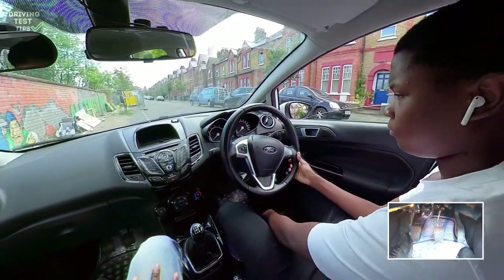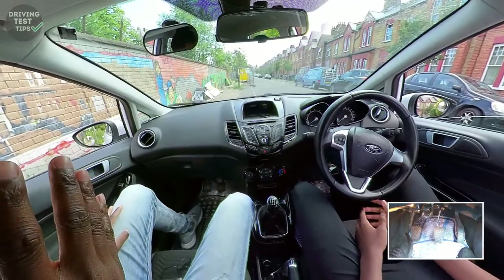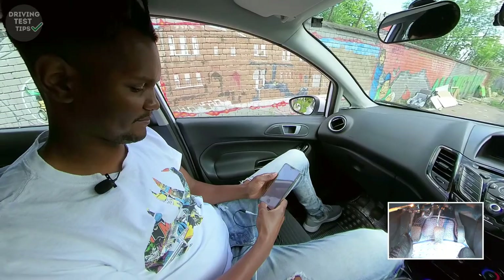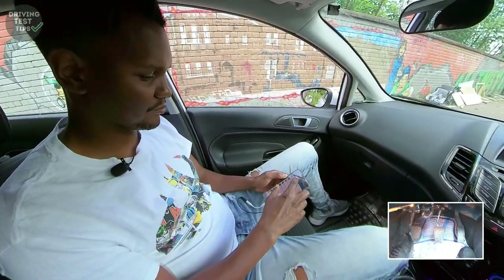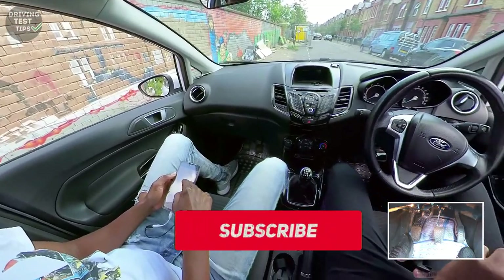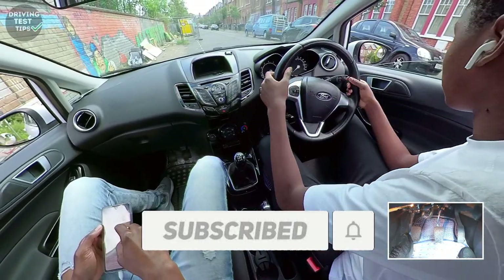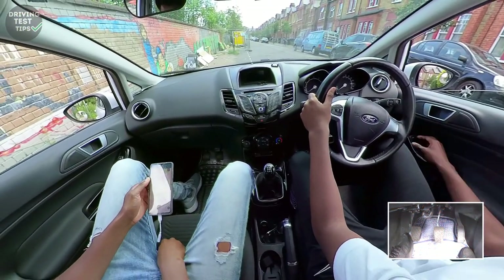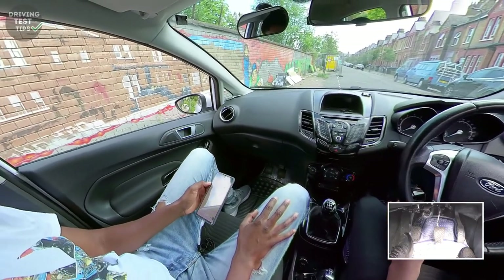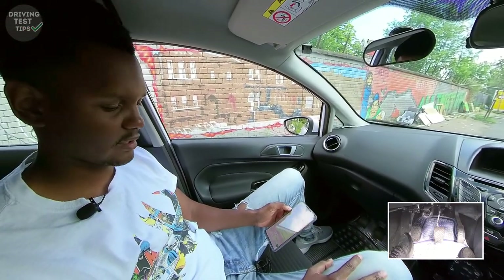Welcome back, we're on Kieran's fourth lesson today. Get yourself ready and we can begin. Last lesson was pretty good - you felt like you were able to navigate better. What about controlling the car, the pedals and steering? Yeah, it felt better, it was decent.